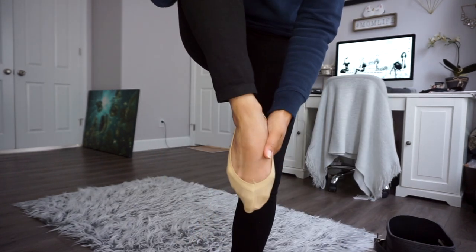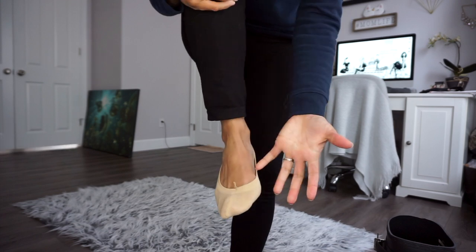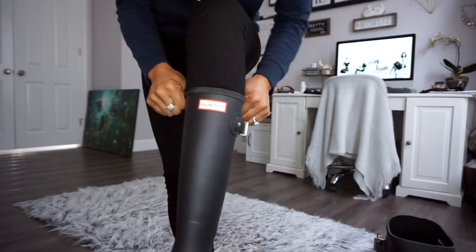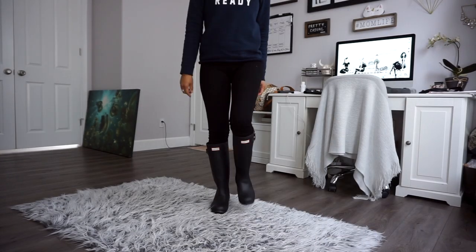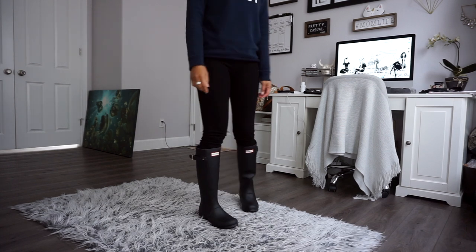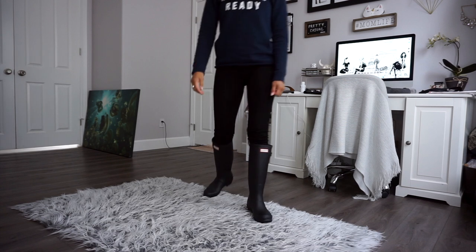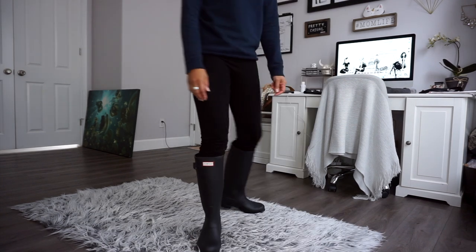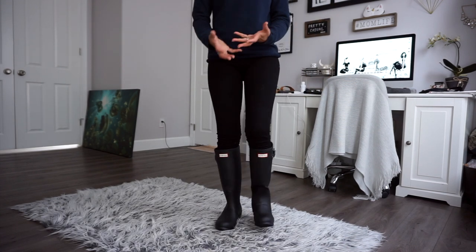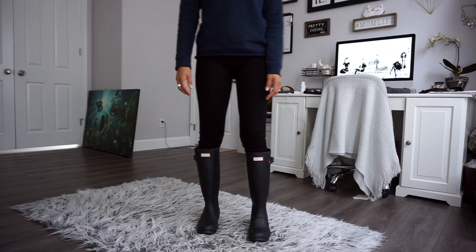I only have thin socks on right now. I did read that you should wear them with thicker socks, but those are upstairs — I'm just going to be trying these on. They're a little weird in the ankle when you bend, but not awful, still a little flexible. I've never had rubber boots before so I'm not quite sure what to expect. I might have to get some insoles or super thick socks to have the boot hug my foot more. Let me know if you guys also have Hunter rain boots and can give me some tips and tricks on how to keep them looking new.